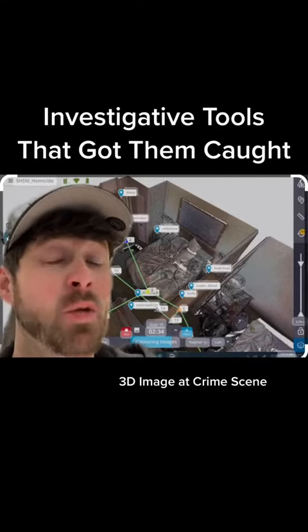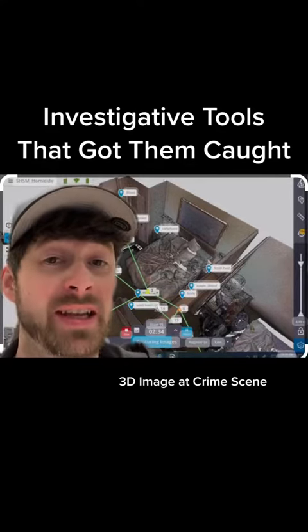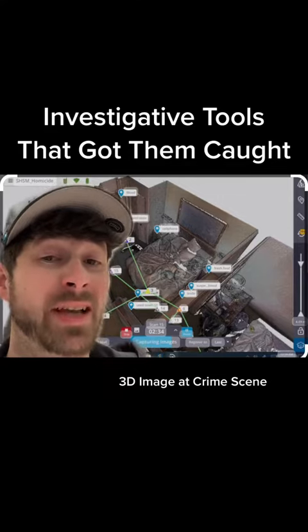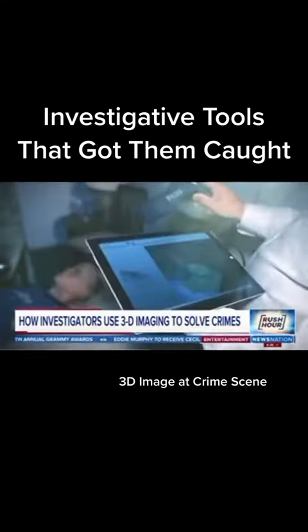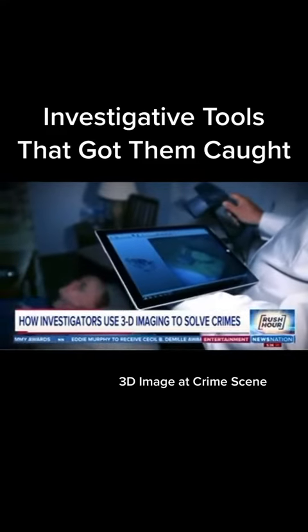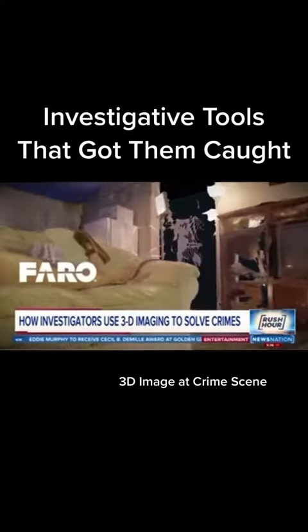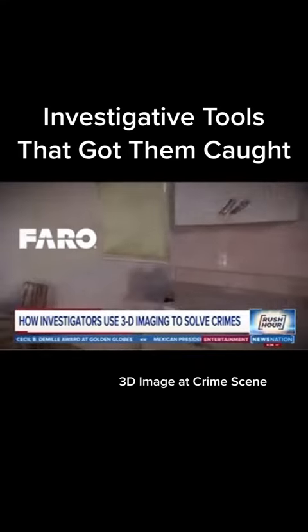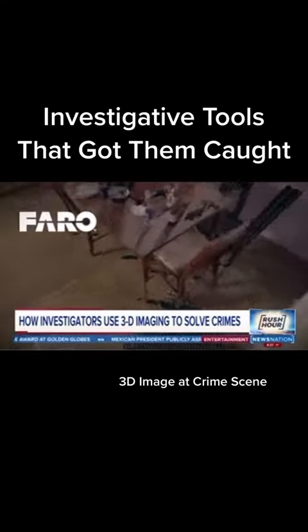Take a look at the investigative tools that got them caught — what many police agencies are using to solve crimes at crime scenes, including the recent Idaho murders case. 3D imaging can take what would be a simple crime scene photo and replace it with a movable 3D model, enshrining minute details forever.